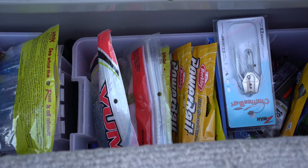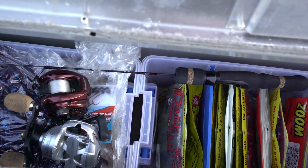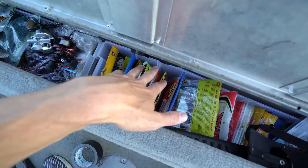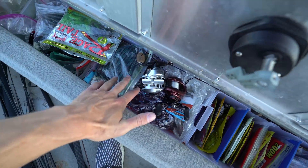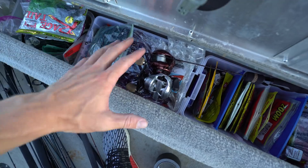This is originally supposed to be the rod locker, but since this is a 16 and a half foot boat it can't hold big bass rods — anything over seven and a half feet can't really fit. So I've turned this into a soft plastics department. It looks more like a soft plastics wasteland. Over here we've got big craws, creature baits, small craws, big worms, miscellaneous worms, and some reels I need to deal with.